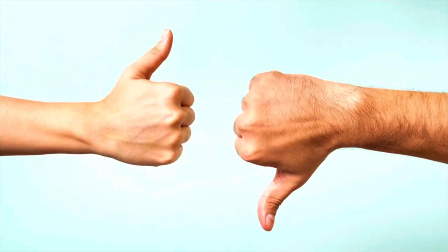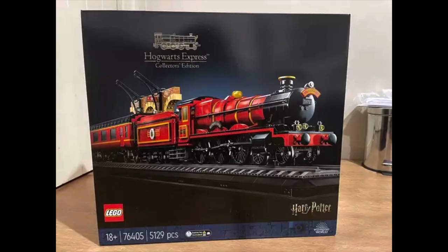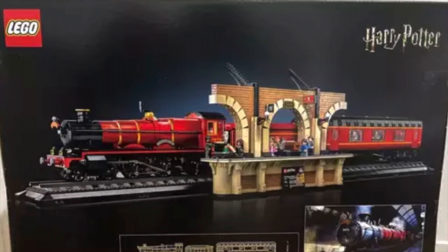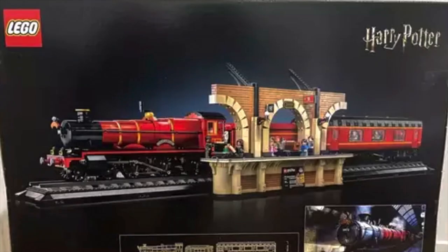As far as my thoughts, I'm honestly a little disappointed, and I hate being negative about any sets because I think a lot of people really are going to love this set. So I'll give you my quick first impression pros and cons. Starting with the pros, this is by far the most impressive, display-worthy Hogwarts Express they have done. It compares to the most recent Hogwarts Express set but looks way more polished and high-end.